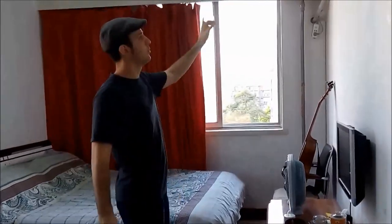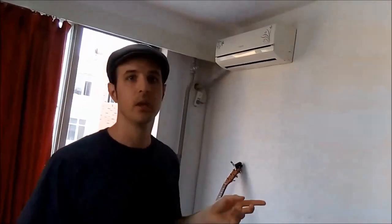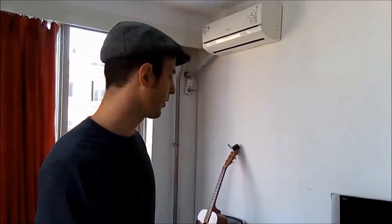I wanted to point out the air conditioning unit. You'll probably just have one air conditioning unit in one room. The rest of your apartment is going to heat up in the summertime, and you'll probably come running to this room for cover.